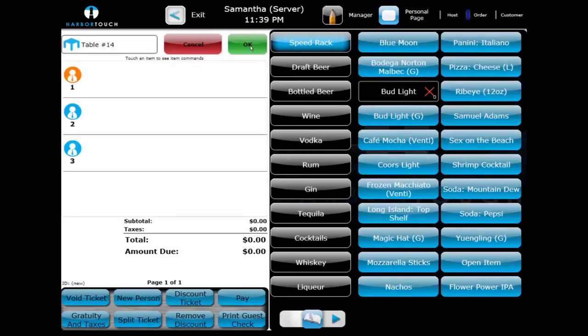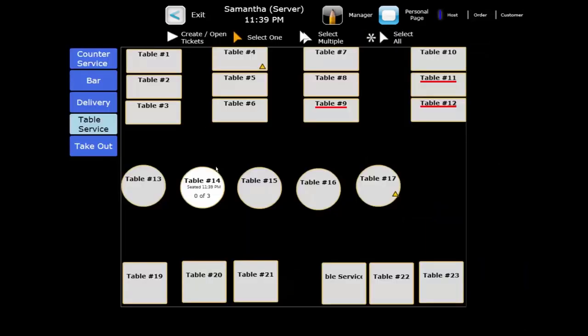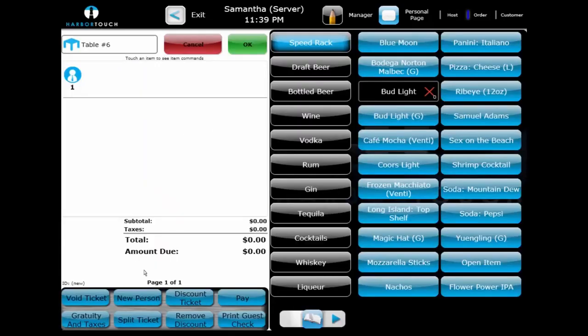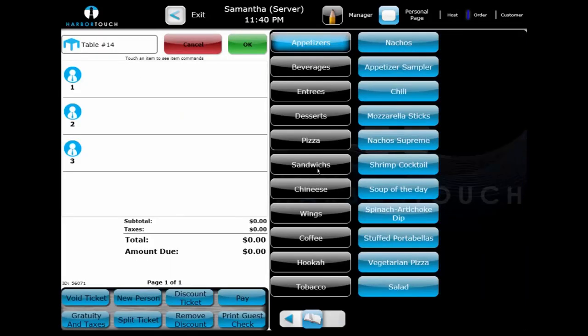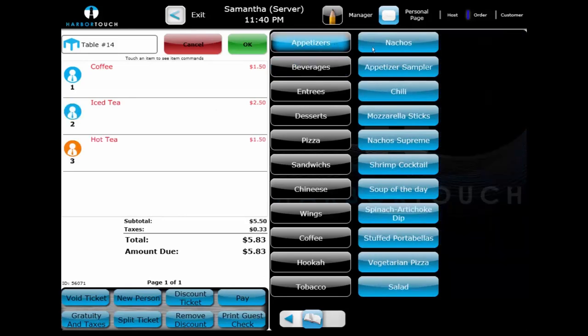Once the table is seated, we can return back to List View. The server can also operate directly from host mode, so they can always see the graphical table layout of the restaurant. We'll start a new ticket in host mode, determine how many patrons are at the table, and select OK. The name of the ticket now matches the name of the table rather than prompting for a custom name or assigning a ticket number. We'll go back to the first table and assign a beverage order to each patron by selecting the blue person icon and then selecting the drink. We'll also put in an appetizer order. Once the order has been placed, the table status changes from Seated to Ordered.